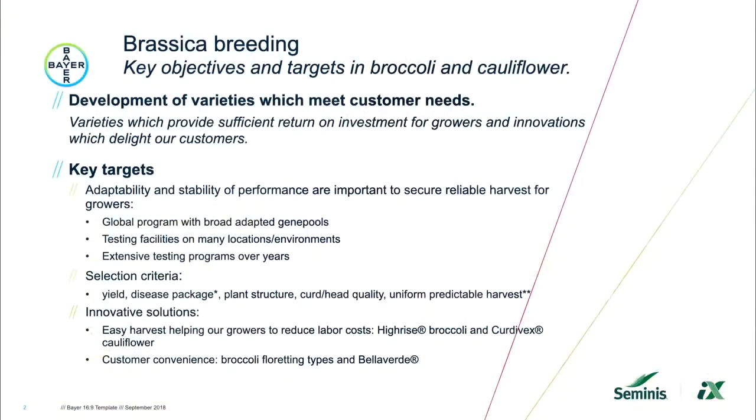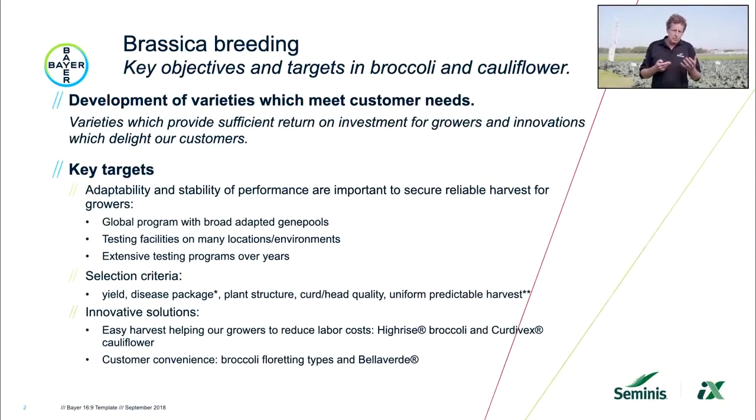Looking at this total program from gene pool development to introduction, for broccoli it can take 12 to 15 years, and in cauliflower up to 20 years, depending on the trade. Besides adaptability, selection criteria include yield — very important for growers — disease packages, plant structure, cured head quality, and uniform and predictable harvest. Carsten Rienstra, our sales advisor, will tell us about a tool they developed which can predict harvests.